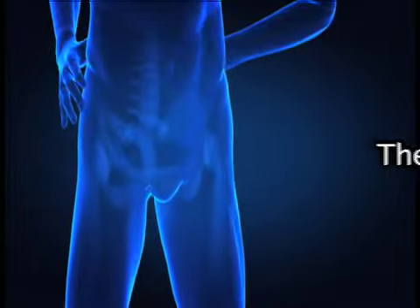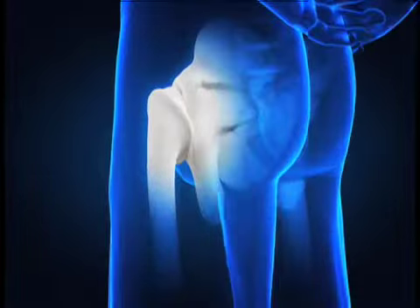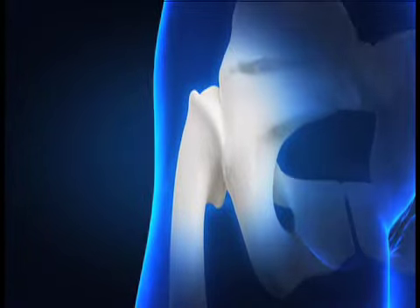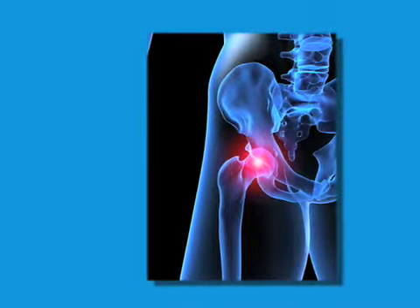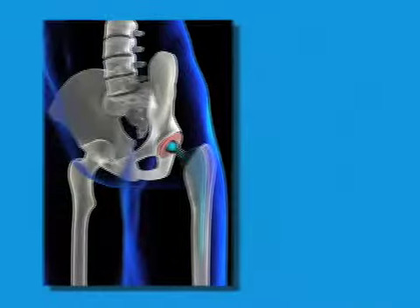The hip joint, also called the acetabulum, is where the head of the thigh bone meets at the socket of the pelvis. Its primary function is to support the weight of the body in standing, walking, and running. We have two hip joints, sometimes called ball and socket joints, one on each side of our bodies. To repair or replace a damaged or diseased hip joint, an incision is made and the head of the thigh bone and socket are removed and replaced with metal and/or plastic.